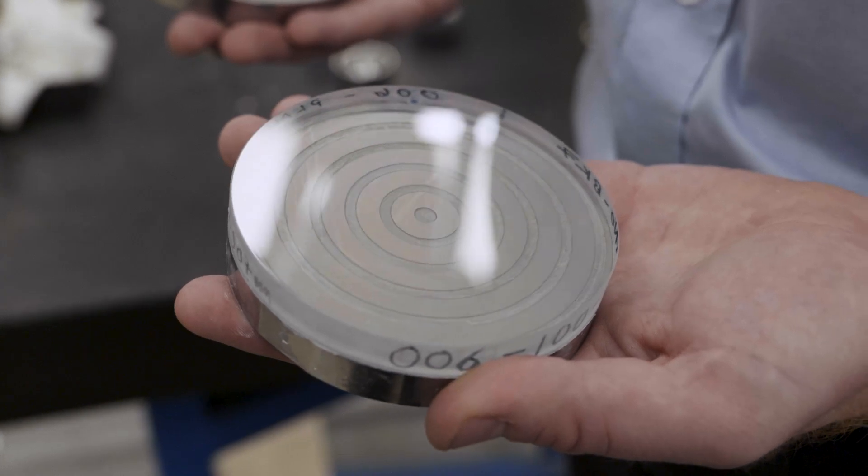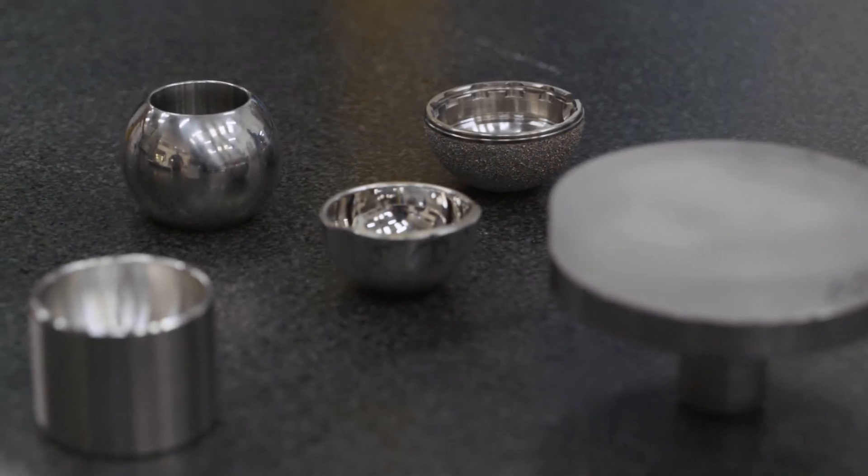In short, what that basically entails is you've got a nominal part or a nominal form you want to achieve. You're able to measure the part you have and we know what the difference is.